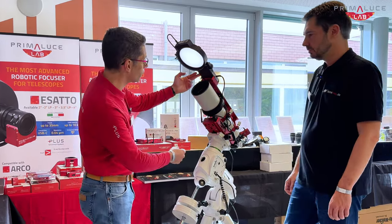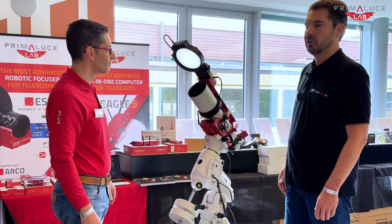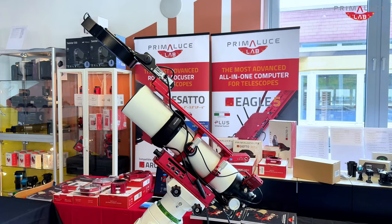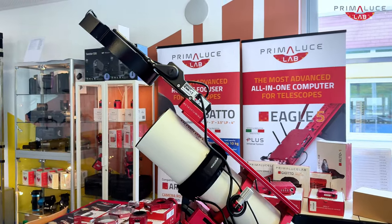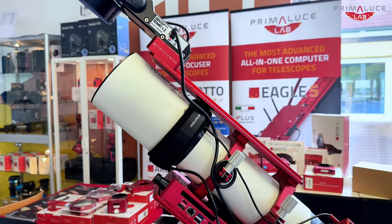And on top of the telescope, we have the Alto Telescope Cover Motor and the DiGiotto Flat Field Generator. Und hier haben wir einen Alto und einen Flat Field Generator, auch ein automatisches System.